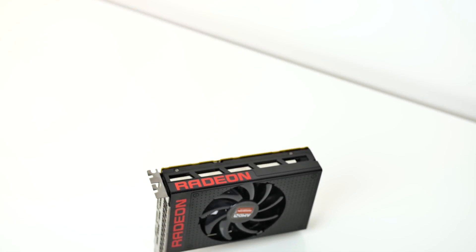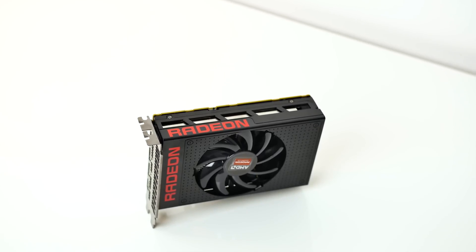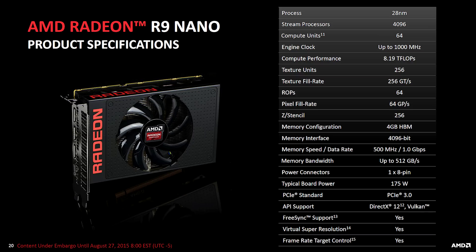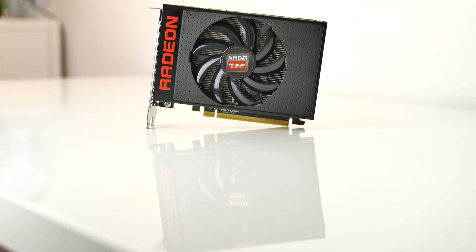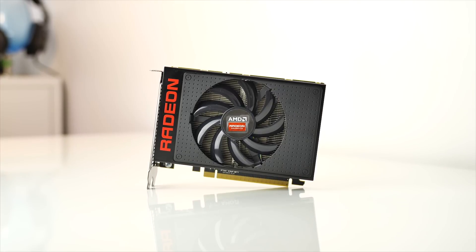To quickly recap, what the Nano is trying to achieve is to become the ultimate 4K compact ITX GPU for the living room. Simply because it's so tiny at 6 inches or 15 centimeters, with a great cooling solution, yet featuring a fully enabled Fiji XT core — the same found on the Fury X with 4 gigabytes of HBM — but with a 100-watt TDP reduction over the flagship. This is done through picking only the most efficient cores, which introduces challenges for availability and overclocking that we'll talk about a bit later.